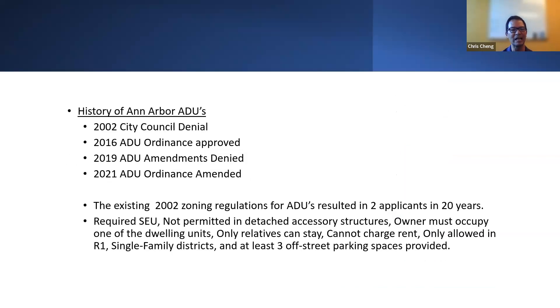The history of ADUs in Ann Arbor is an interesting one. In 2002, City Council denied our ADU proposals. In 2016, fourteen years later, we brought it back and got it approved, but it was still fairly restrictive. In 2019, we tried to unlock some restrictions, and that was again denied. In 2021, we did get those amendments approved. Going back to 2002, there were only two applicants in 20 years. The reason was how restrictive they were — requiring special exception use, not permitted in detached accessory structures, owner must occupy one unit, only relatives could stay, no charging rent, only allowed in R1 districts, and requiring at least three off-street parking spaces.